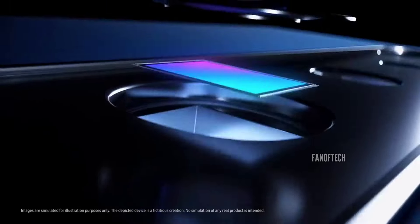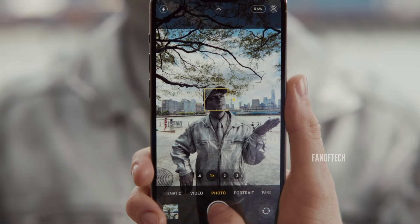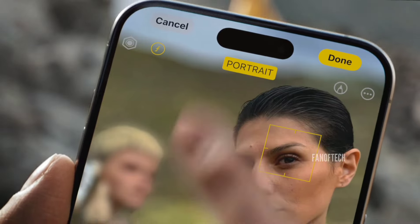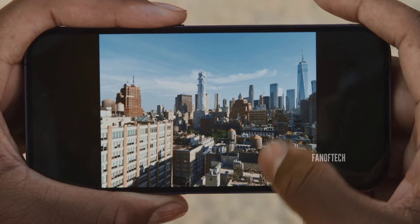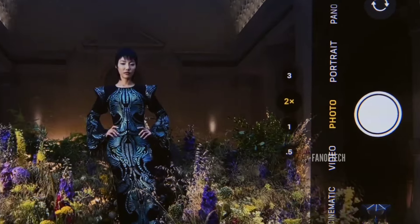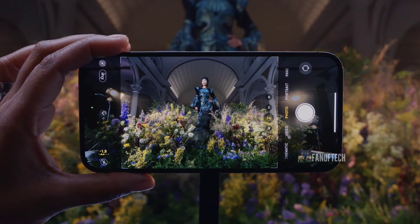In doing so, the sensor size is effectively doubled to 1.4 microns in the iPhone 16 Pro's case. The resulting image turns out to be 12-megapixel in resolution, but contains less noise and better colors than what a native 12-megapixel sensor can deliver. Another advantage of pixel binning is that it delivers noticeably better results in low-light situations.